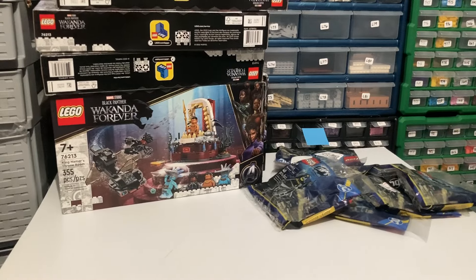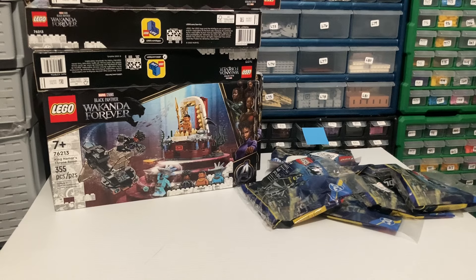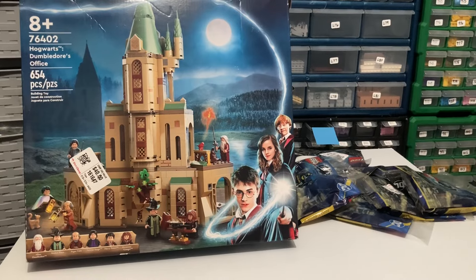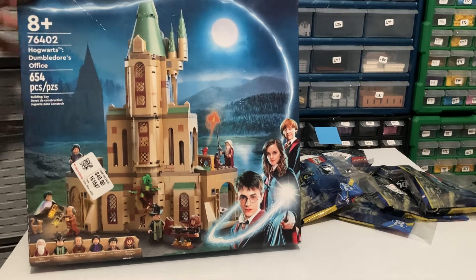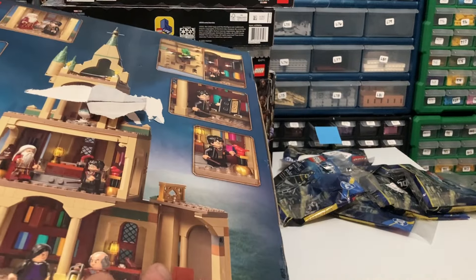I also found this set for $20 — that's a really good price. It's Hogwarts Harry Potter Dumbledore's Office. I didn't have this one; I don't think I have too many from this particular year's line.